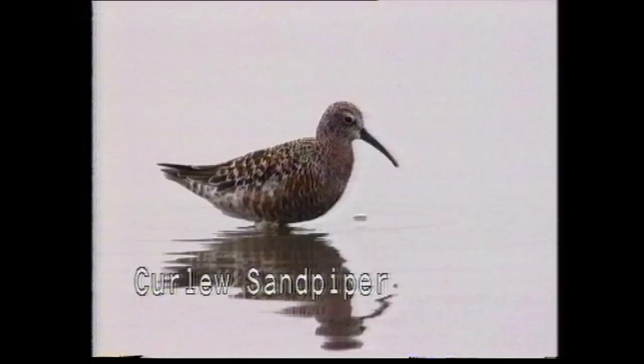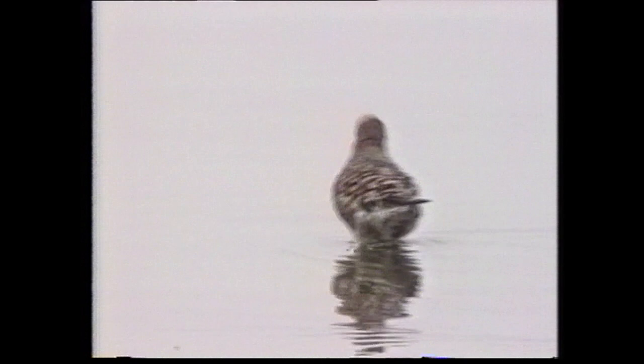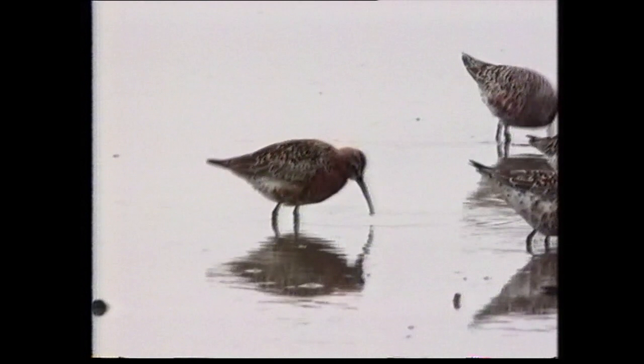In breeding plumage, the curlew sandpiper, with its brick-red underparts and checkered upper parts, is unlikely to be confused. Slightly larger than the dunlin, its longer legs, bill and neck give it a more elegant posture at all times. From breeding grounds in Arctic Siberia, it migrates to Africa, the Indian subcontinent and Australasia. It is regularly recorded in North America, and vagrants have reached South America.